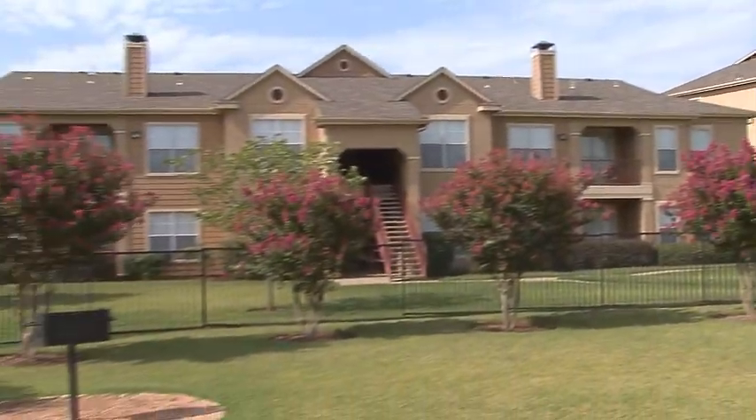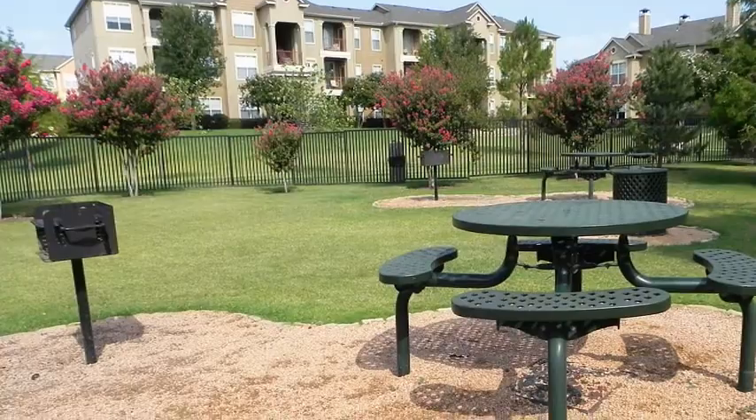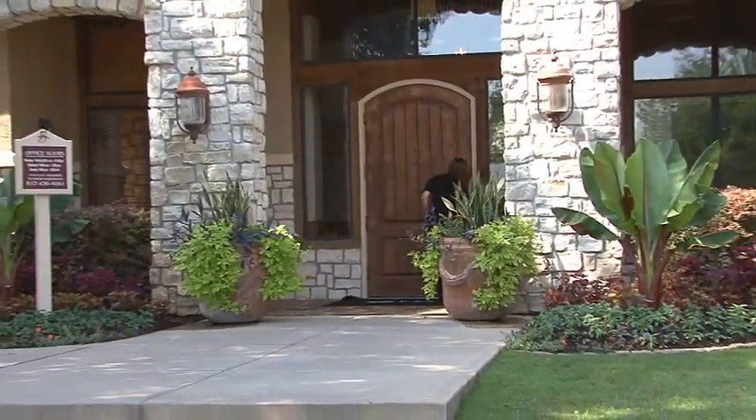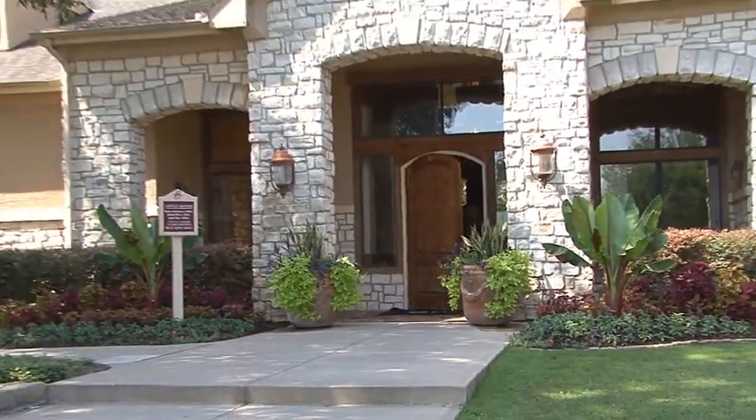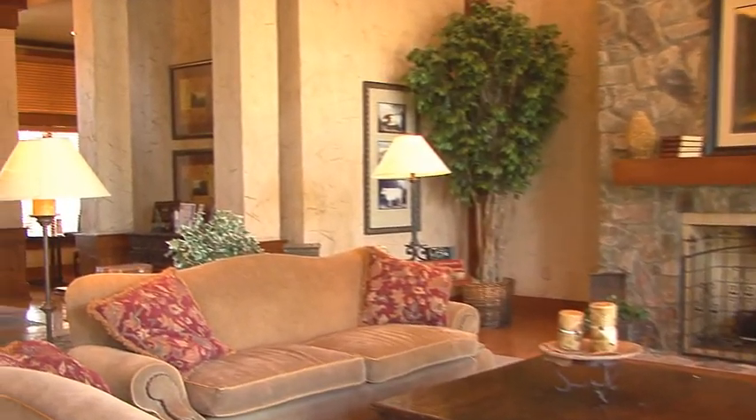How about gathering family or friends at the picnic and barbecue area for some grilled delicacies within scenic surroundings? Or take the fun inside to the magnificent clubhouse and kick back in front of the handsome fireplace on plush furnishings beneath towering ceilings.